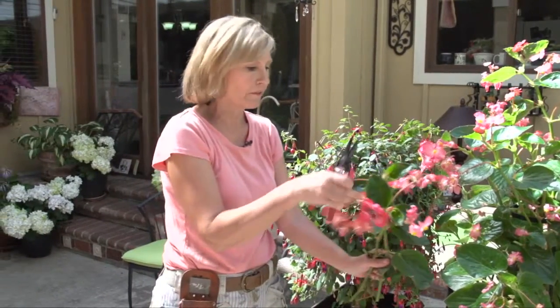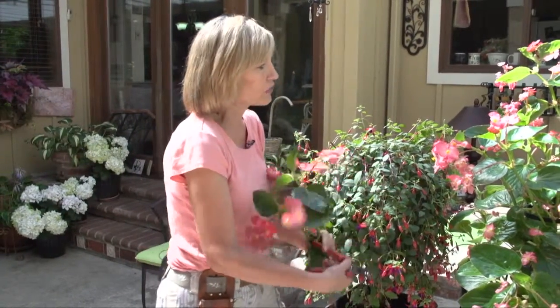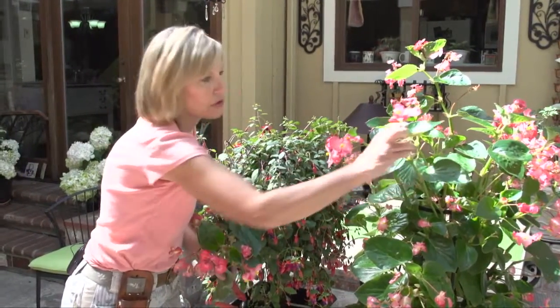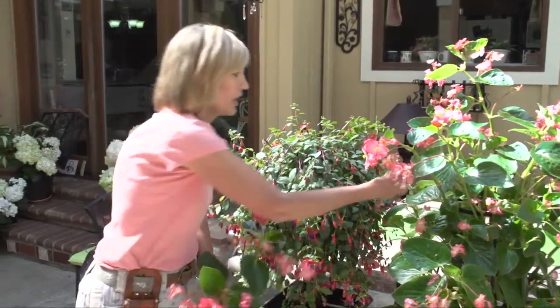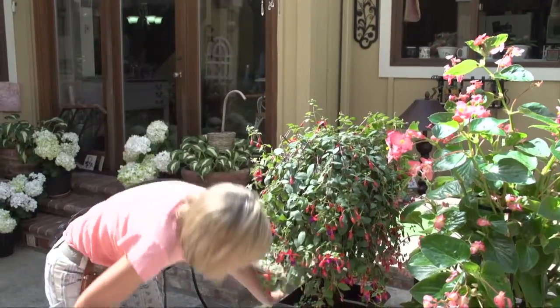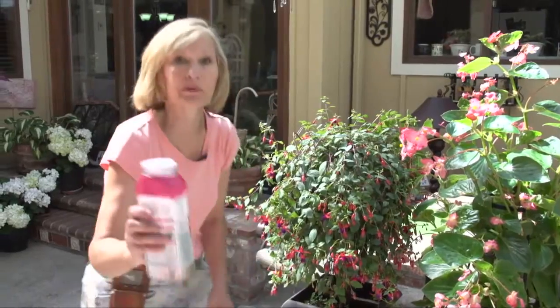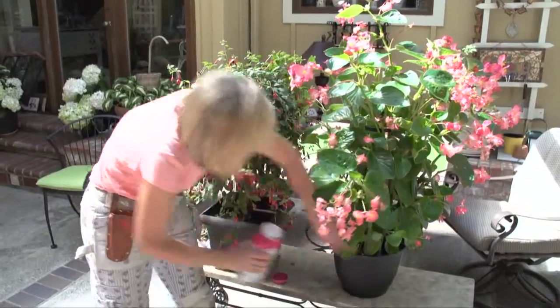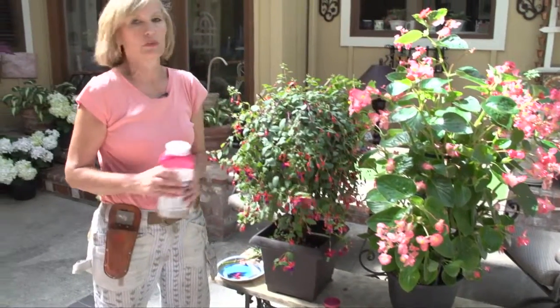You can see this dull leaf is the old growth, and look at all this new growth that's coming because this part has already been pruned. So once again, you're deadheading the old stems and any of the spent blossoms. Then you'll be adding another sprinkling of Osmocote around mid-summer just to make sure you have enough nutrients.